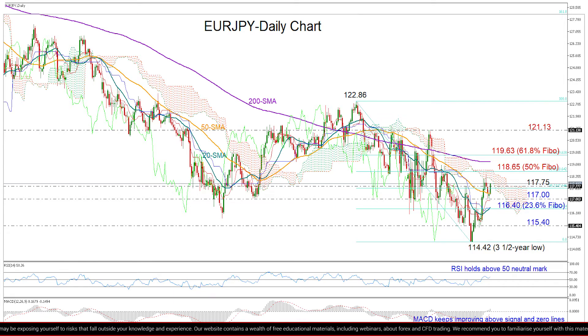Finally, turning to the medium-term picture, the bearish trend started from 122.86 seems to be fading here, as the market managed to make a higher high above its previous high of 117.75. To confirm a neutral outlook, though, we would like to see a close above the 50% Fibonacci of 118.65.